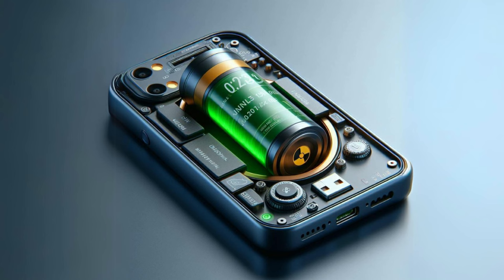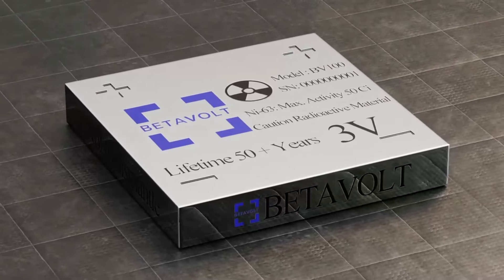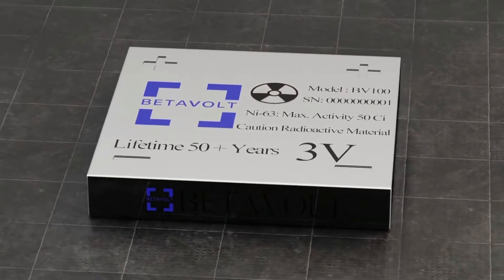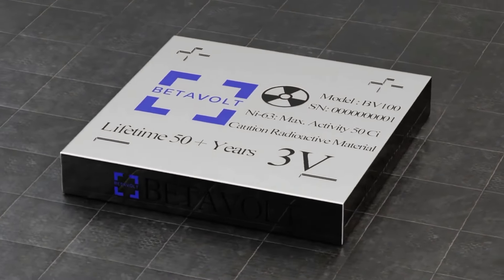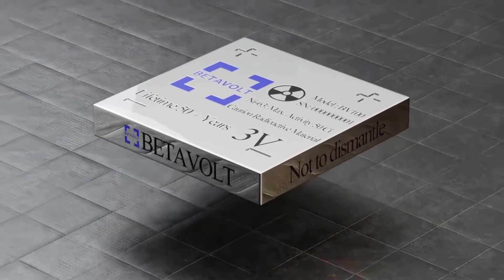Welcome to our channel, where today we're diving into the future of battery technology. Imagine a world where you never have to charge your smartphone again. That's the promise of Betavolt, a Chinese startup that claims to have developed a nuclear battery capable of powering smartphones for 50 years without a charge. Let's explore this groundbreaking technology.